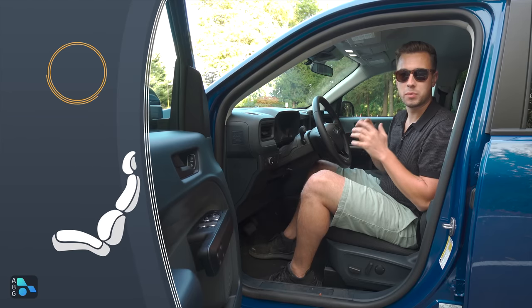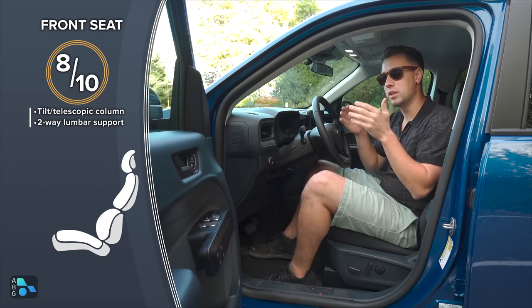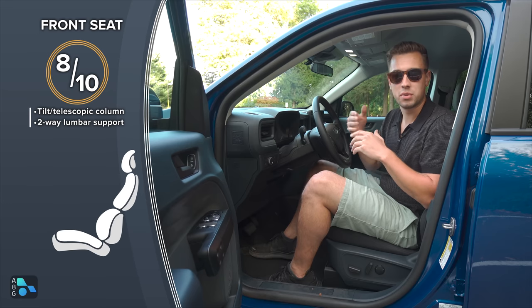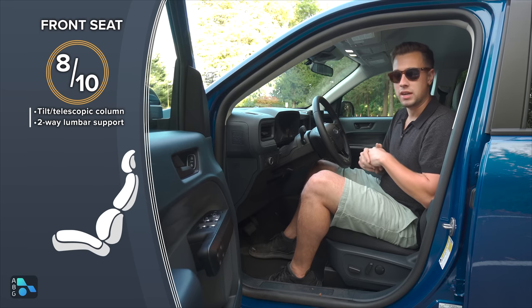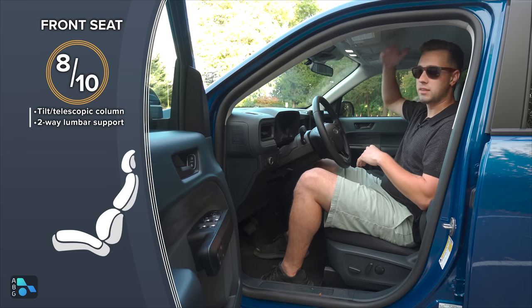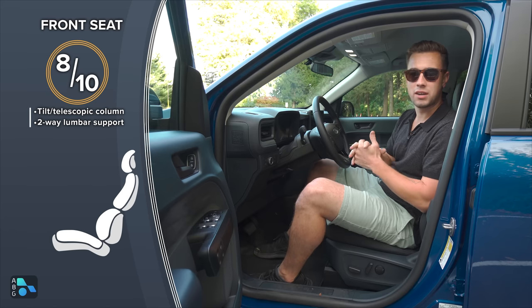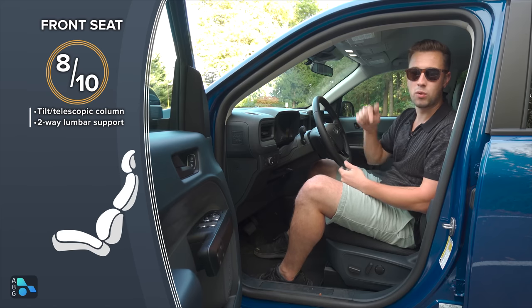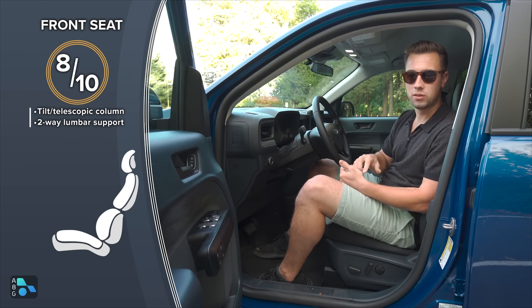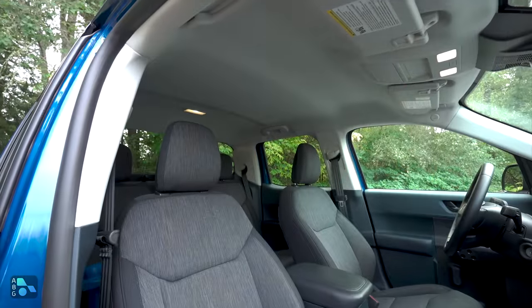In the front seats you'll find plenty of space — 42.8 inches of legroom, which is 1.4 inches more than the Santa Cruz. For headroom, we're looking at 40.3 inches, about two inches less if you add the optional moonroof. The moonroof is a $995 option available on XLT and Lariat trims.